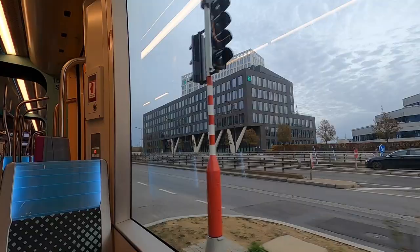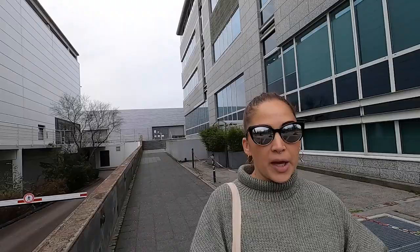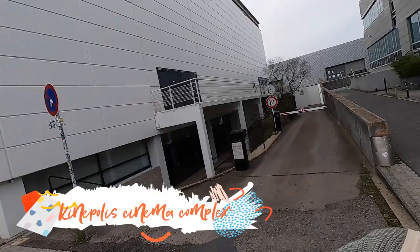Behind me we've got LuxExpo the Box, an exhibition center and also a concert hall. I came here two years ago to see Mike Shinoda perform live — one of the best concerts of my life. And we come back down here by the main JFK Avenue, just beside the Kinépolis, which is the main cinema complex of Luxembourg City.